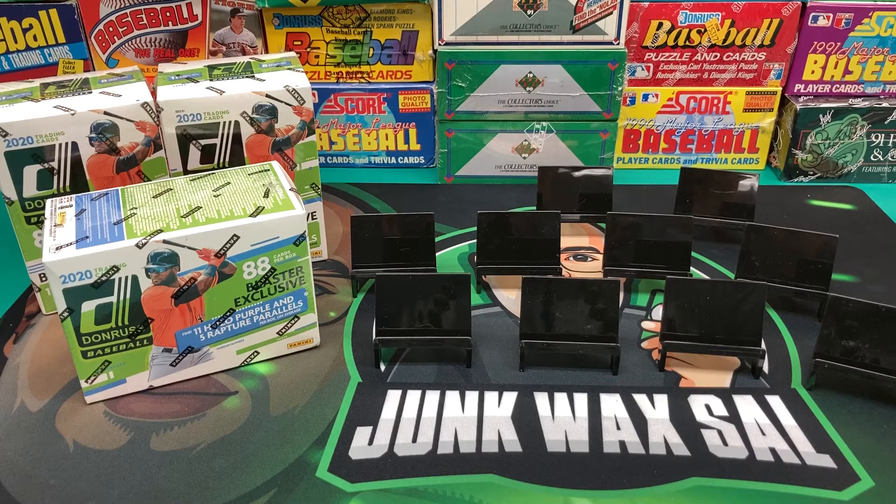Still can't get over the fact, after getting back into the hobby, that Donruss doesn't have licensing, but that's how the business world goes. Still some good cards in this set — Luis Robert rookie card, Jordan Alvarez, and the rest of them. Maybe looking to see if we can pull some of those parallels. I'm going to spare you guys the hassle — I'll get these opened up off camera so we can get right into ripping into these packs.